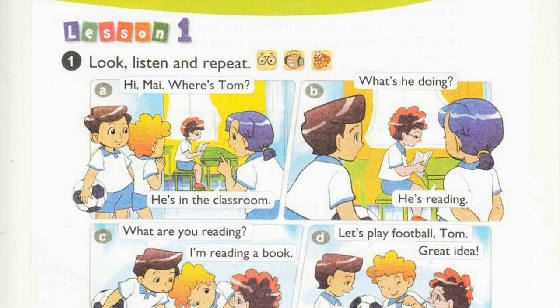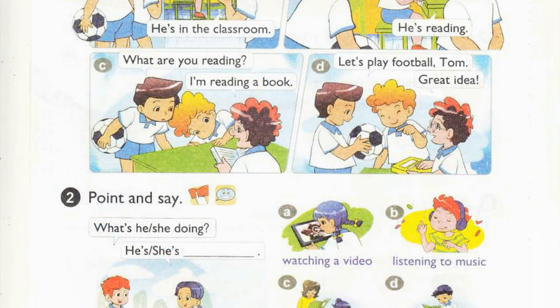A. Hi, Mai. Where's Tom? He's in the classroom. B. What's he doing? He's reading. C. What are you reading? I'm reading a book. D. Let's play football, Tom. Great idea.